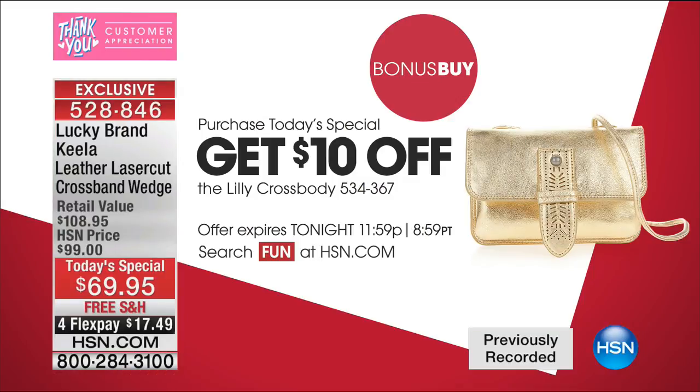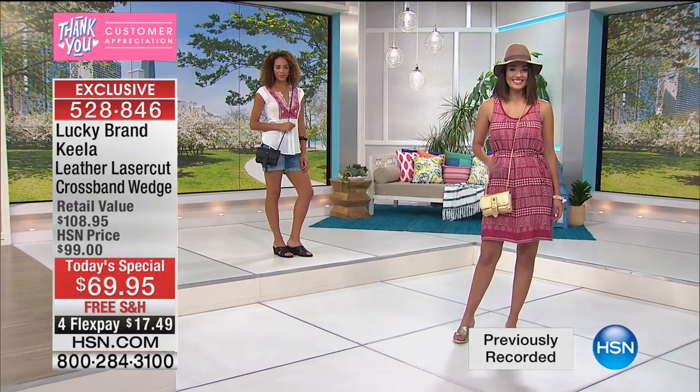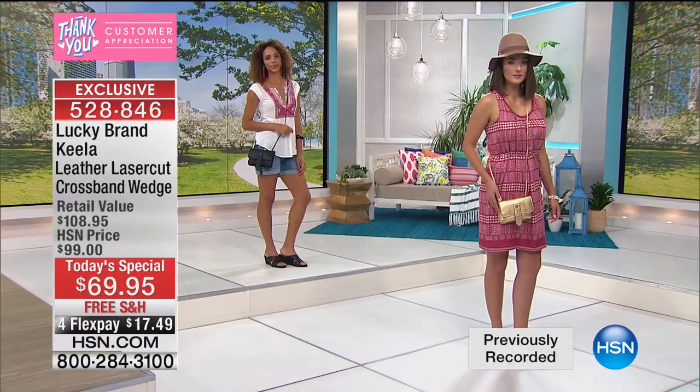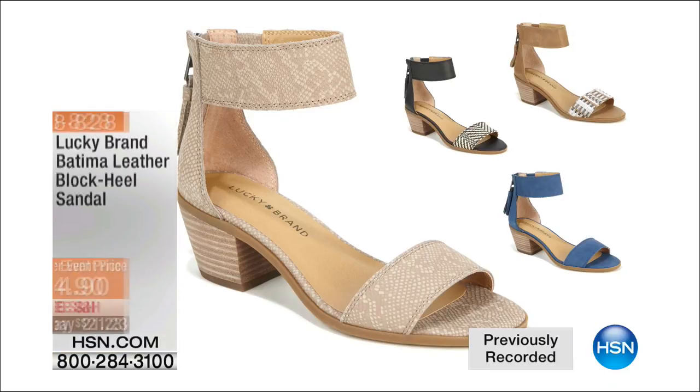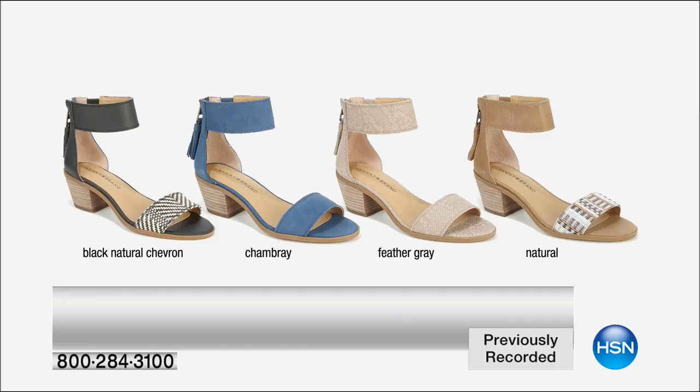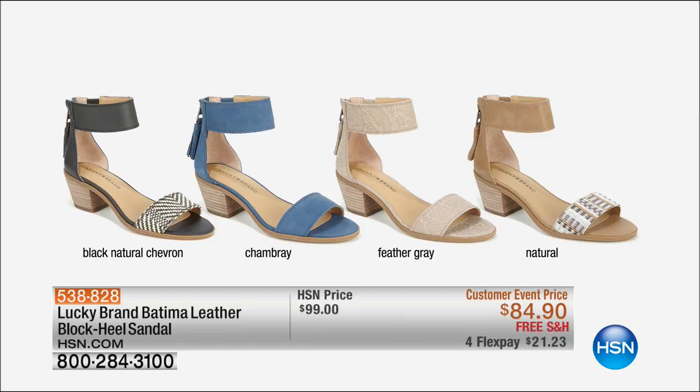Love the bonus buy — don't miss the bonus buy handbag that goes right along with it. Normally $88, but when you buy today's special, you take $10 off. We have some great shoes still coming up in the hour. This is the Batima — a block heel sandal, available in black, black natural chevron chambray, feather gray, and natural — two and a half inch stacked leather block heel. Available at $84.90, $15 off the customer appreciation event price.